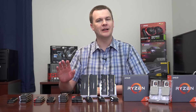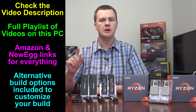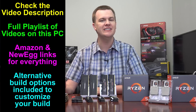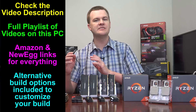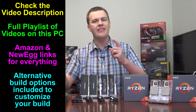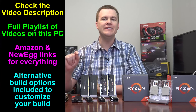But before that, a couple of housekeeping things. Linked in the video description below will be the full playlist to this video series. Part 1 is parts overview, Part 2 is the deep-dive one hour and 47 minute video into this machine, Part 3 is the system build, Part 4 is system setup covering overclocking, updating the BIOS, installing Windows and drivers. This is Part 5 — Windows performance — and the next video will be game performance, so be sure to subscribe to be notified.